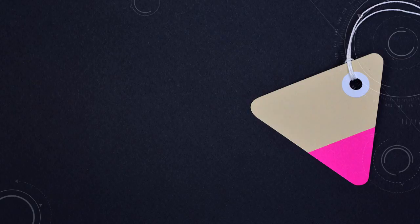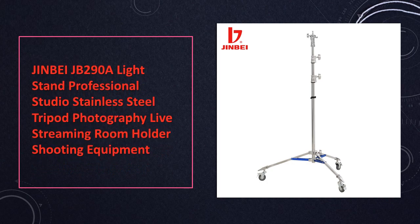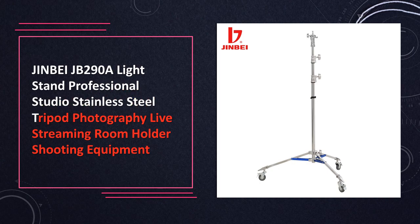At number 8: Jimbe JB-290A Light Stand. A professional stainless steel tripod for photography and streaming. This is a sturdy stainless steel tripod designed for professional photography and streaming setups, providing stability and durability.